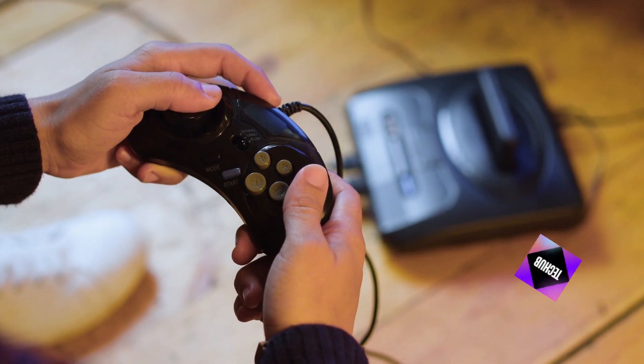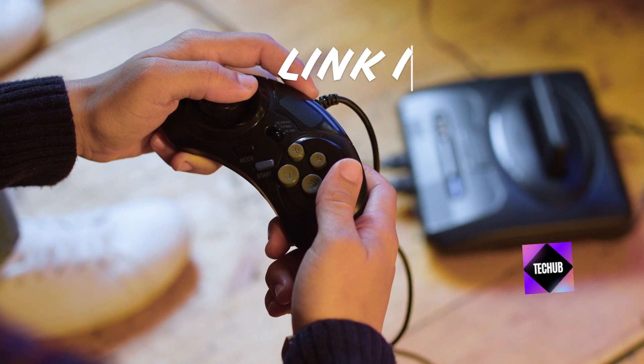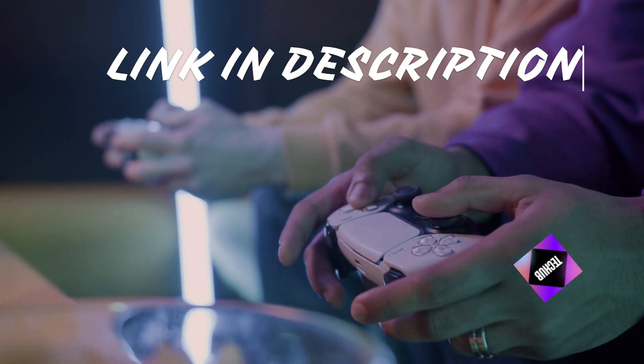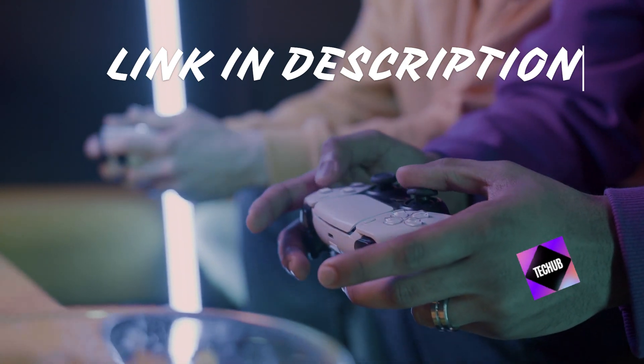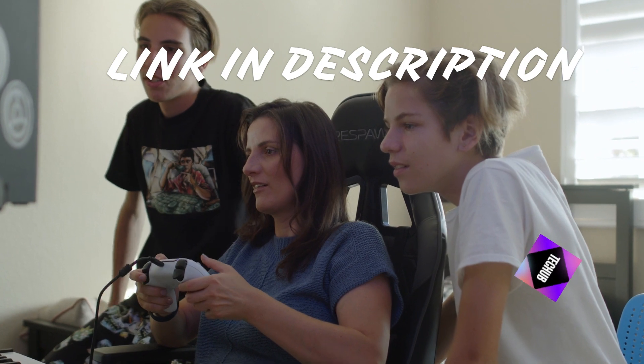To recap, customizing your gaming handheld can unlock a world of possibilities and enhance your gaming experience in ways you never thought possible. From skin decals to personalized accessories, there are countless ways to make your device uniquely yours. So why settle for a standard setup when you can stand out in the gaming community with a customized handheld?